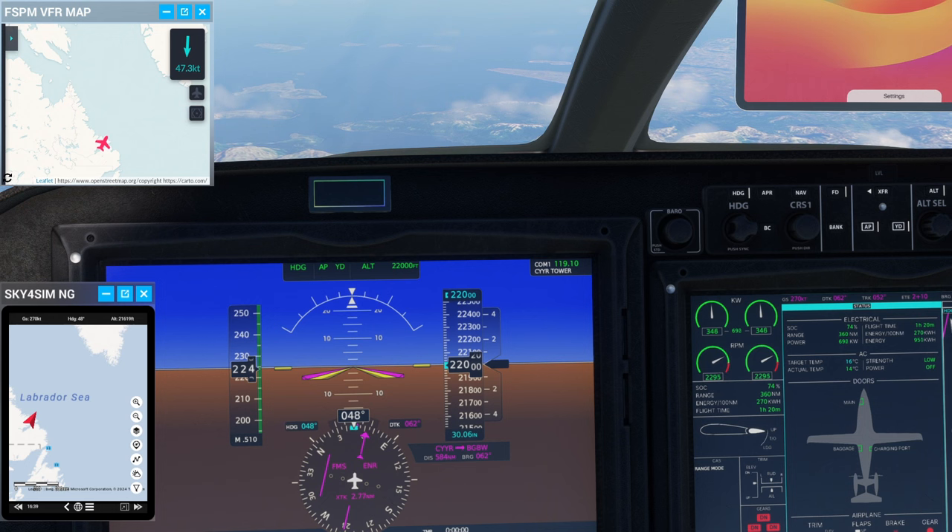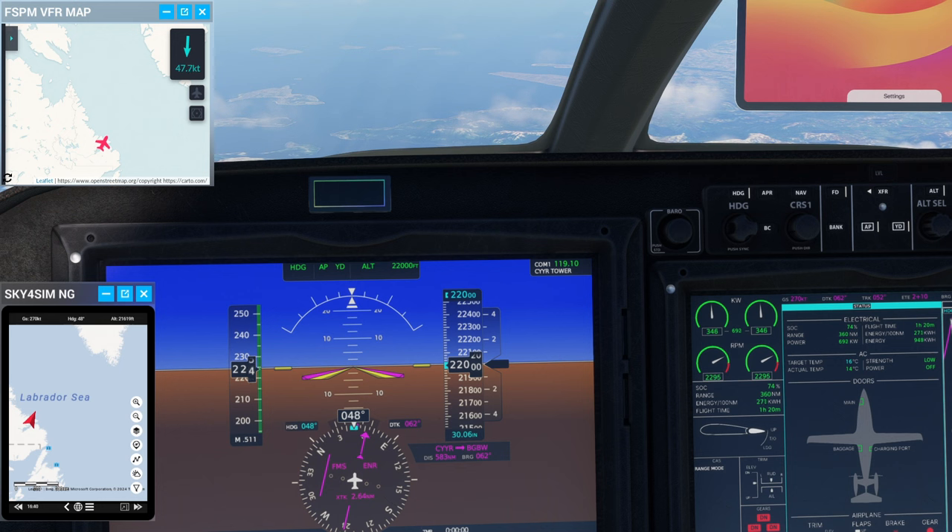We've almost covered 100 nautical miles and the remaining range says 360. So right now we're on track for about 450 nautical miles total. We could potentially stretch it out a bit on descent if I'm courageous.